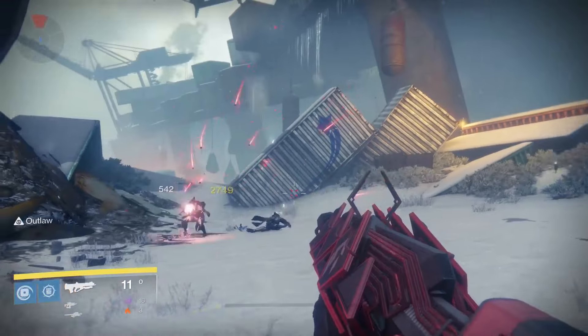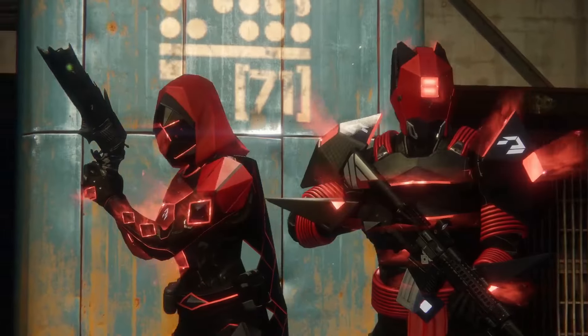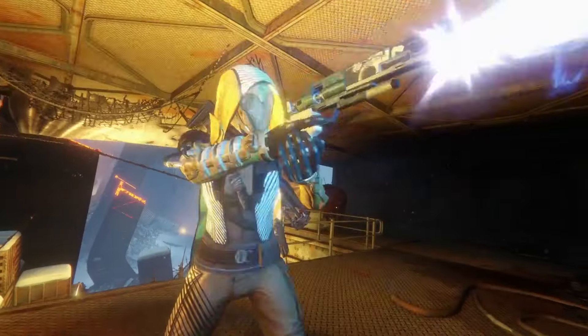We got your raid weapons, we got your Iron Banner, we got new exotics, old exotics. You like sidearms? We got all the sidearms this time around. Gjallarhorn? Enough said.